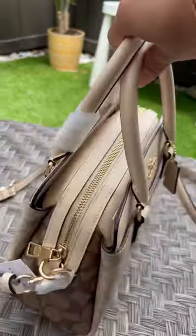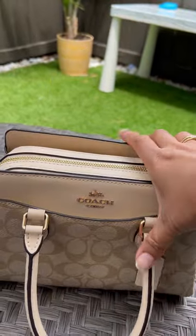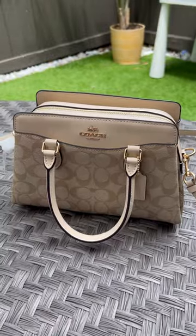You can carry it on top or sling, long belt — very nice, very good bag.